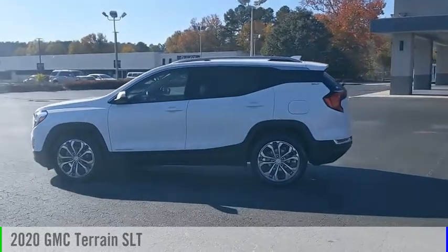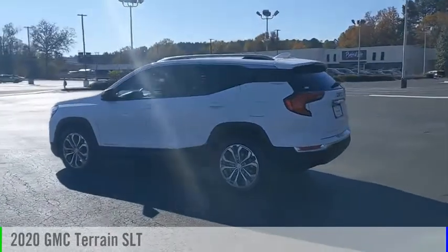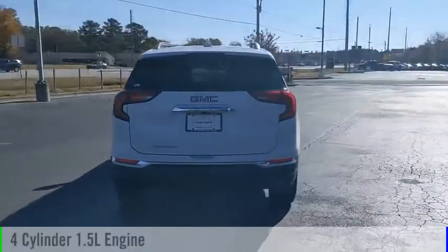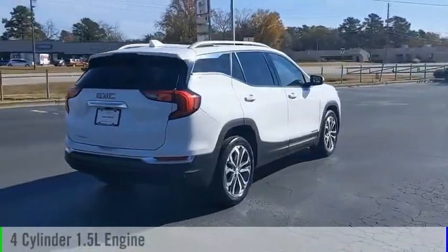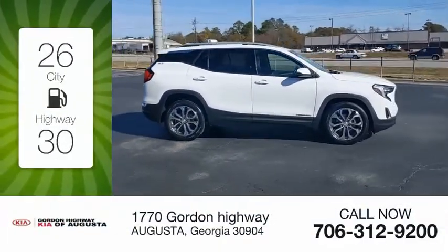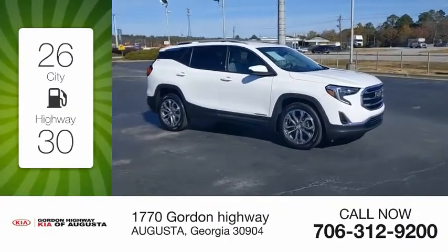We are pleased to show you the 2020 Terrain. This vehicle is powered by a front-wheel drive, 4-cylinder, 1.5-liter engine and comes with an automatic transmission. Great fuel efficiency saves you money by requiring fewer trips to the gas station.